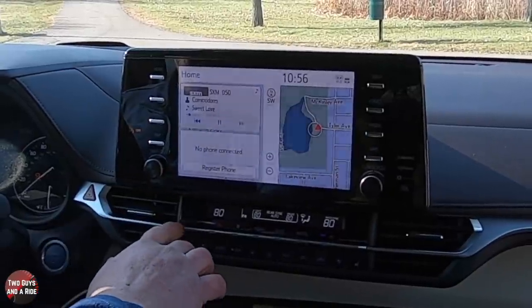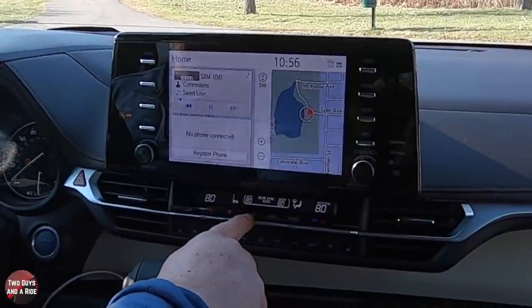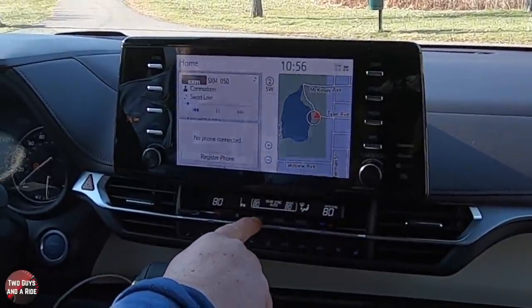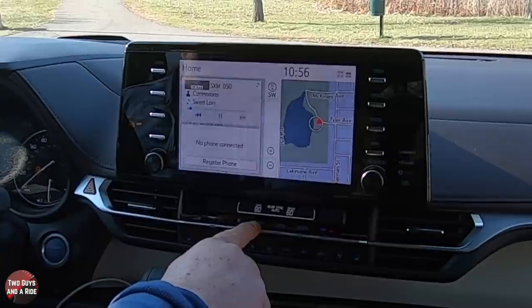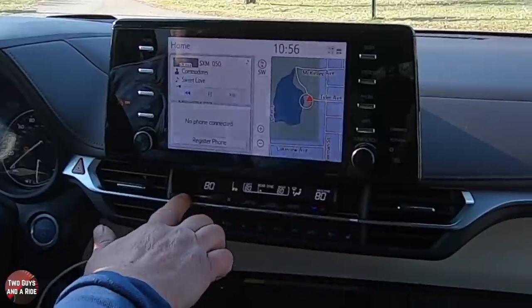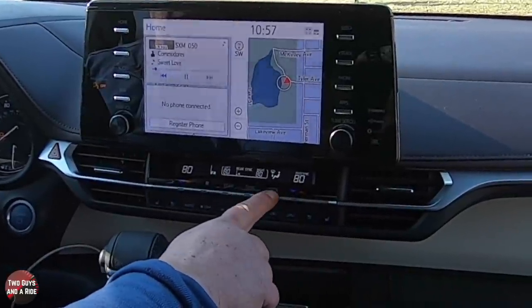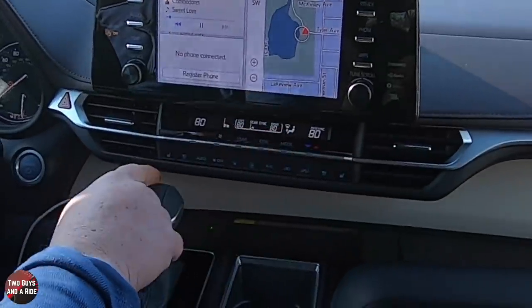Down below, you've got your four-zone auto climate control system. This button allows you to switch between controlling the two front zones and the two rear zones from the front. You've got your temperature settings, your sync button — which I love having as a physical button — then your mode button to change where the air comes from.